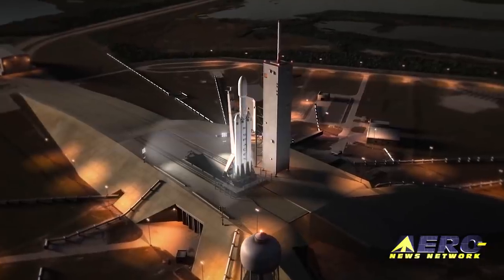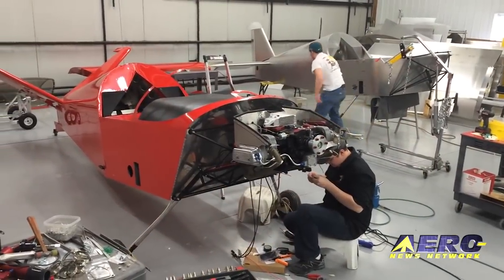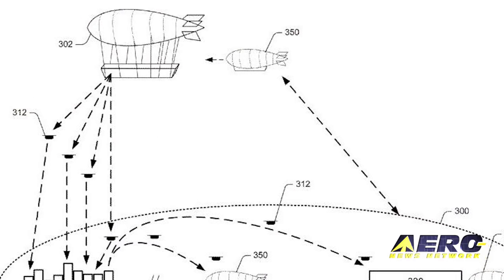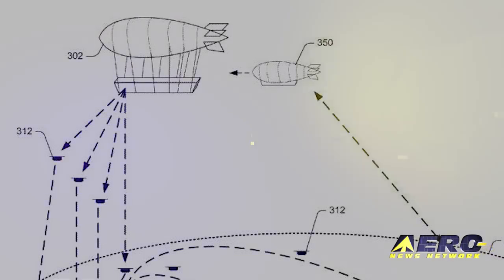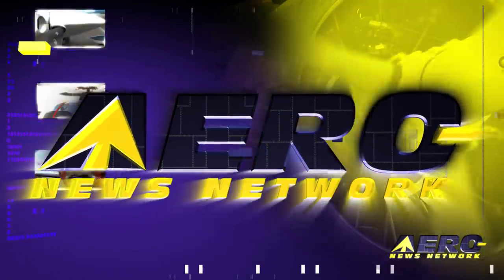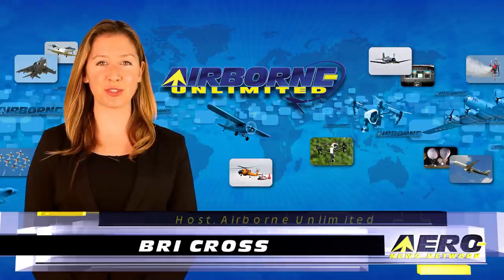Coming up on today's episode of Airborne Limited: SpaceX offers a sneak peek at their Falcon Heavy rocket, Hartzell Propeller provides tips for making a kit airplane choice, and Amazon proposes an Airborne Fulfillment Center. I'm Bree Cross, it's January 4th, 2017, and this is Airborne Limited.